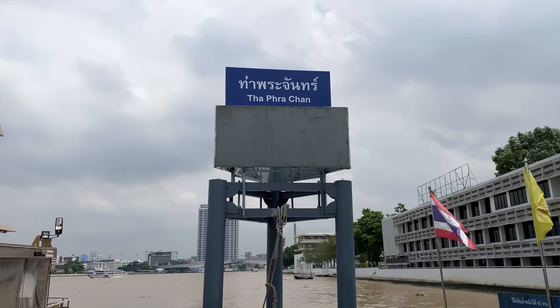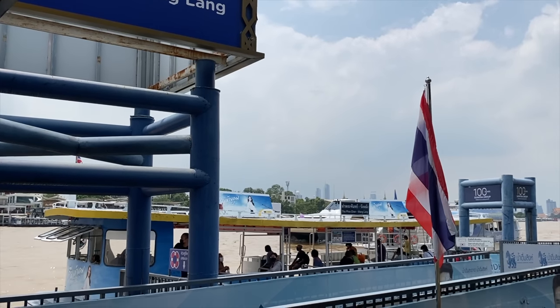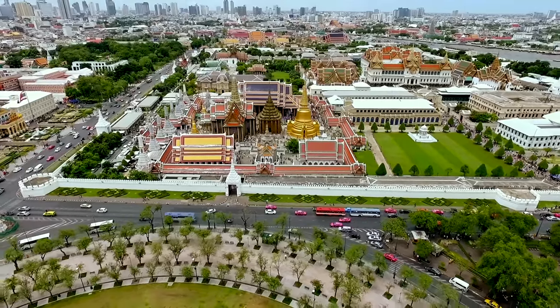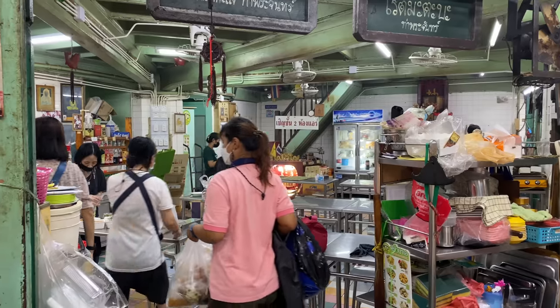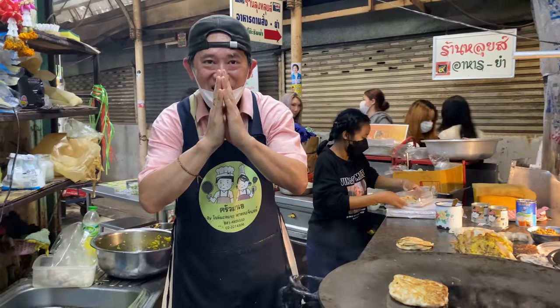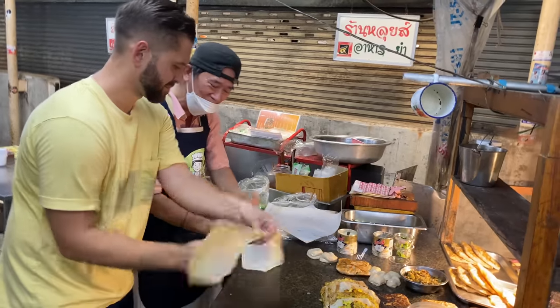I've just got off at Tha Phra Chan ferry crossing, directly opposite Wang Lang — my favorite market in Bangkok. We're just around the corner from the Grand Palace. For everyone asking me where to eat around the Grand Palace, I'm going to show you today. I'm checking out an 80-year-old roti mataba shop, and I heard Uncle might even let me make one of my own — so for all of you that say I don't cook, let's go.